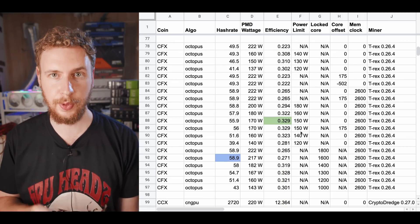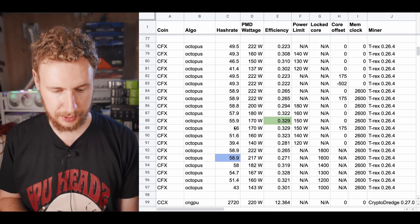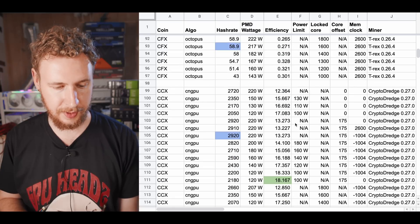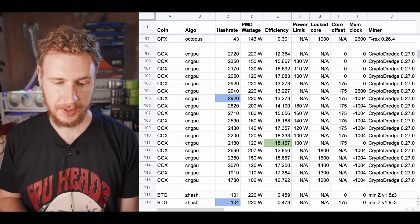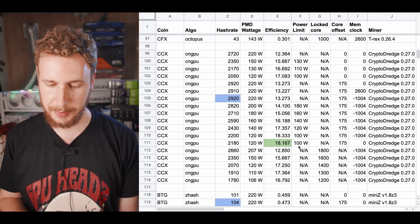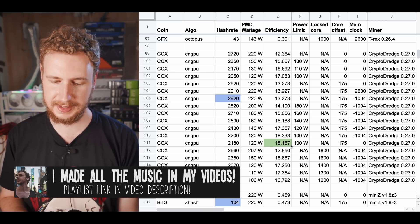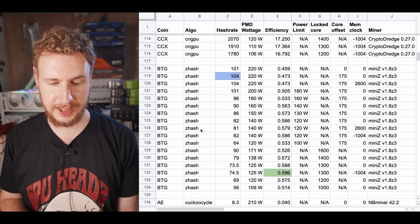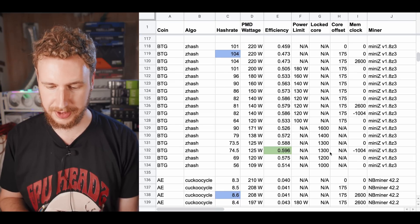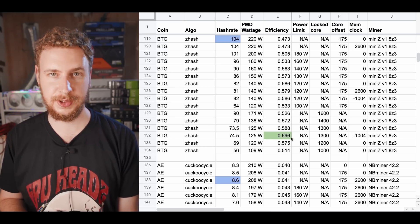We have the Octopus algorithm for Conflux. The highest hash rate was 58.9, and the best efficiency was with a power limit of 150 watts, where we got 55.9 at 170 watts, giving us an efficiency of 0.329. Moving on, we have Conceal, which uses the Kryptonite GPU algorithm. The highest possible hash rate was 2,920 at 220 watts, or the best possible efficiency was with a power limit of 100 watts, where we got a hash rate of 2,180 at 120 watts, for an efficiency of 18.167. We also have Bitcoin Gold, which uses the Z hash algorithm — highest hash rate was 104 at 220 watts, or the best efficiency was with a locked core of 1,300, giving us 74.5 solutions per second at 125 watts, for an efficiency of 0.596 solutions per watt.